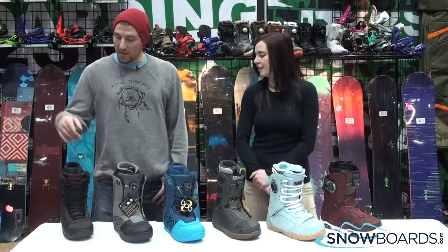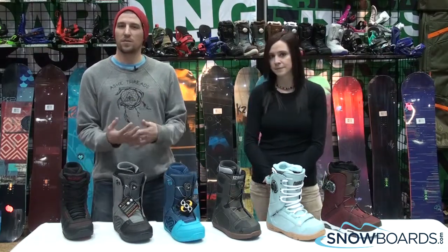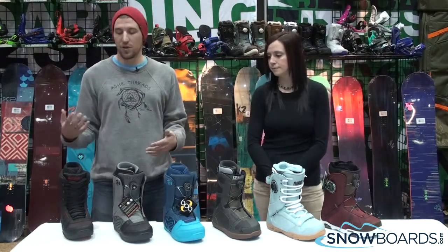So AJ, let's start with the Hashtag. The Hashtag is going to be your entry-level, soft, comfortable, forgiving, large-range-of-motion, lace-up boot.